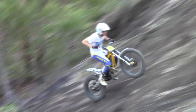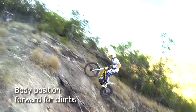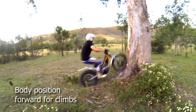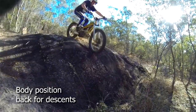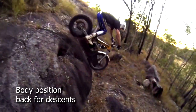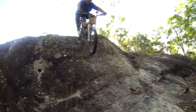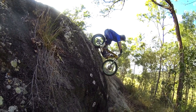If traction is good, you simply lean forward when climbing hills or obstacles. You'll be surprised at just how far forward you can go to prevent the bike flipping. Simply lean back when descending. Again, if traction is good, it's surprising what you can descend if there's nothing between your butt and that rear tire except your rear fender.